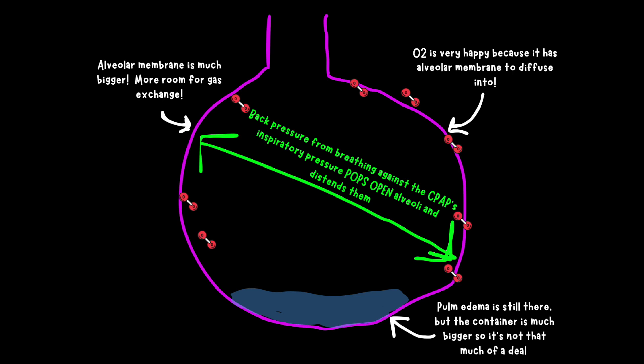Now that the alveoli are popped open and distended, they are stretched out and bigger. This means the alveolar membrane is bigger and there is more room for air exchange, because the pulmonary edema is still there but the container is much bigger and the edema isn't totally flooding the alveolus. CPAP really doesn't do anything for moving the fluid. Once hypoxia is corrected and the patient's hemodynamics are improved by using medications to reduce preload, afterload, and maybe increase contractility, and by correcting volume overload, the pulmonary edema will then be cleared out by the circulatory system. That is how CPAP works.